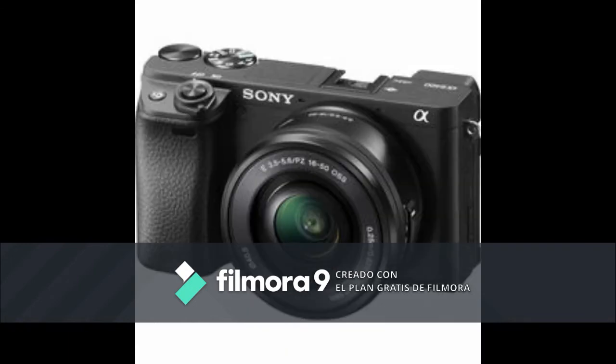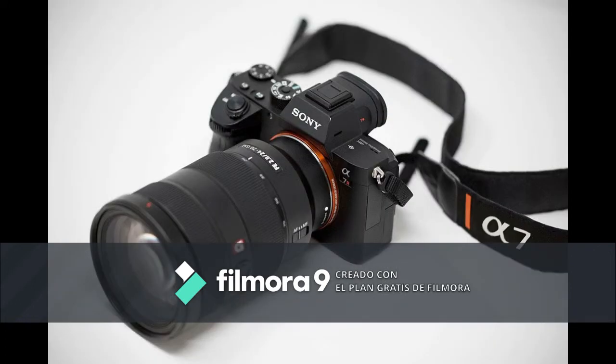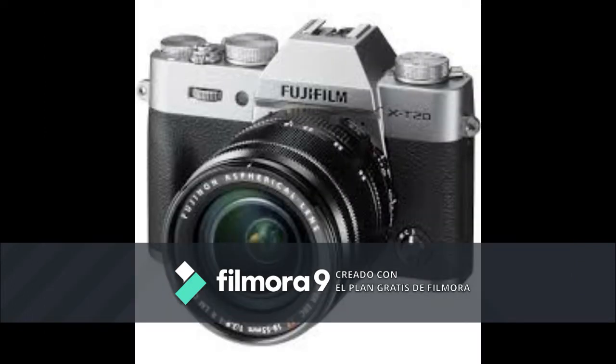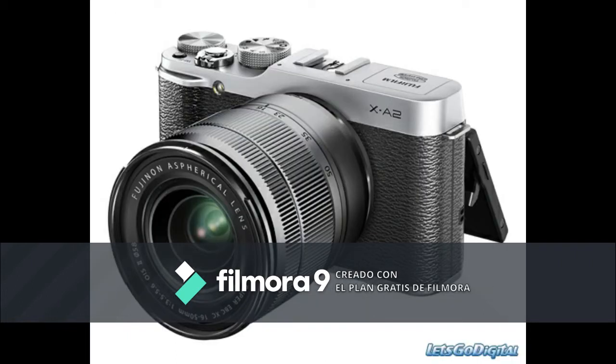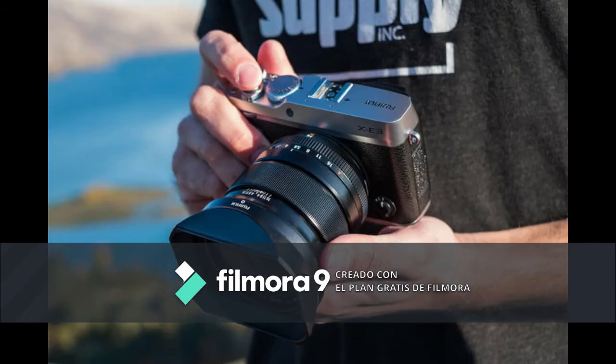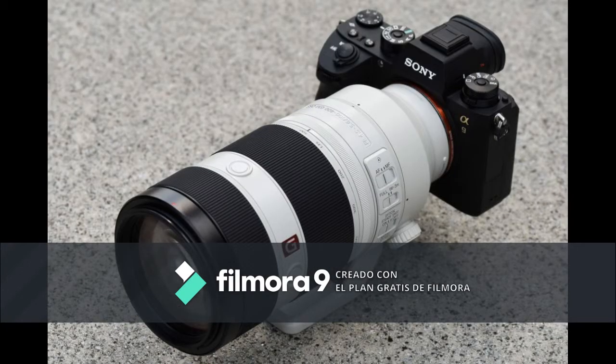The mirrorless interchangeable lens camera emerged in late 2008. It is technically a DSLR camera that doesn't require a reflex mirror. While a typical DSLR has a mirror that reflects light from the lens up to the optical viewfinder, in a mirrorless camera there is no optical viewfinder. The image sensor is exposed to light at all times, giving the user a digital preview either on the built-in rear LCD screen or an electronic viewfinder.